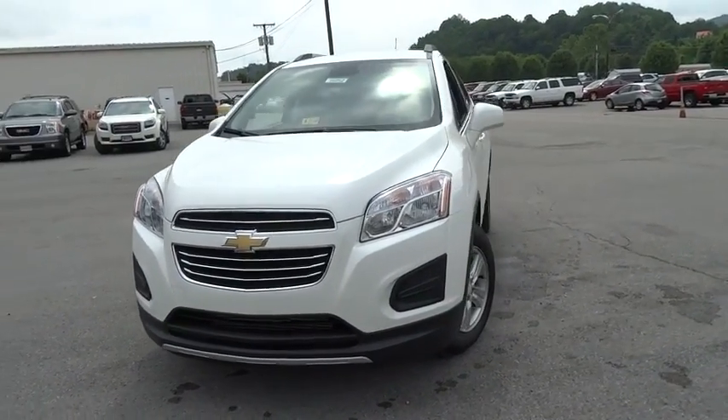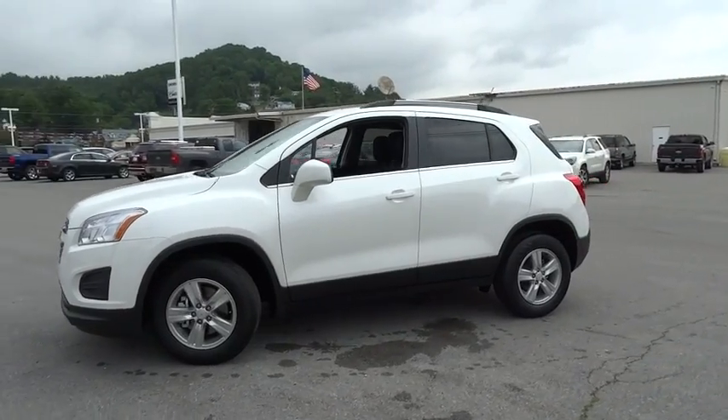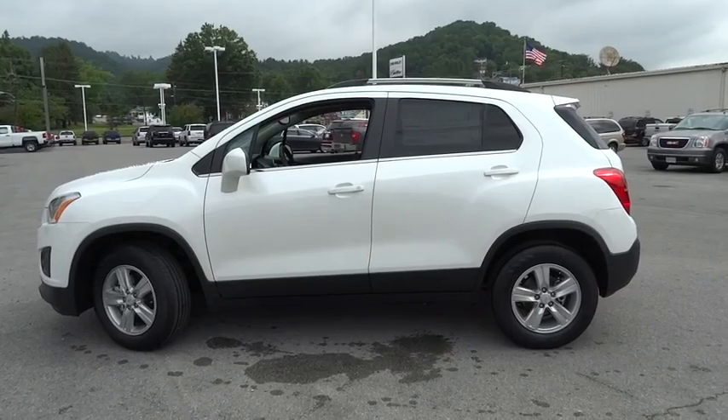The 2016 Chevrolet Trax. The Trax is tiny on the outside, but remarkably spacious within. It comes with a clean and modern interior. Here are some of this vehicle's great options.